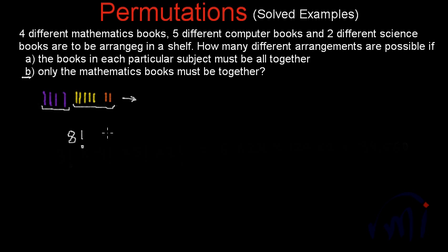These eight items can be arranged in eight factorial ways. And the four mathematics books can be arranged among themselves in four factorial ways while keeping them together. So the total number of ways is the product of eight factorial and four factorial. Eight factorial is 40,320 and four factorial is 24, and the product of these two numbers is 967,680.